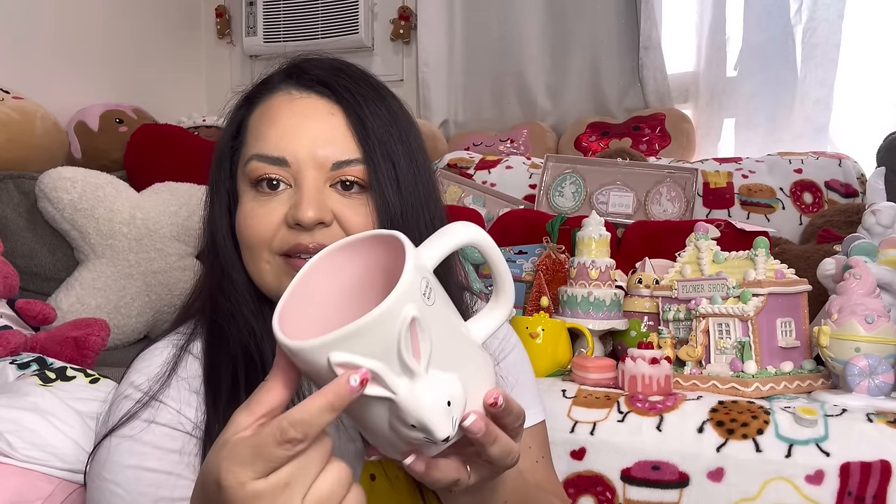Oh, I think this is the bunny mug — yes! Look, it's the Rae Dunn bunny mug and he's in 3D, you can see. It's a big mug and on the back it says 'Hop to it!' with a little bunny tail. It was only $5.99 — that's a good deal. The inside is pink and it matches his ears. I think that's a very nice mug and a great deal!